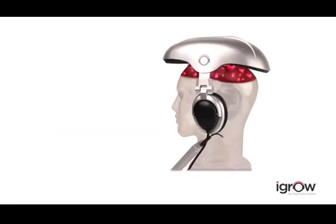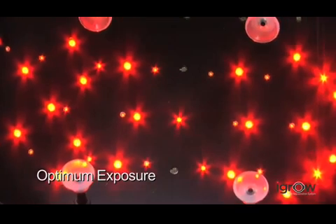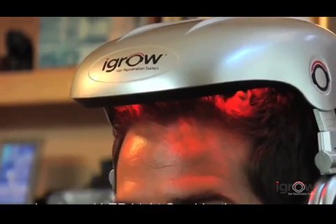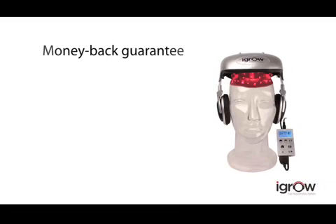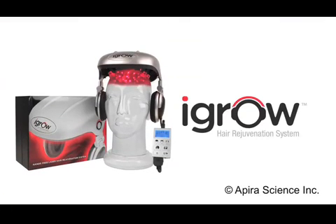The iGrow Hair Rejuvenation System is a proven solution that eliminates guesswork with a patented hands-free design, utilizing 51 laser light sources to ensure full scalp coverage and consistent therapy. iGrow is pre-programmed for men and women, uses a combination of laser and high-output LED for optimum results, adjusts for proper fit and positioning, and features built-in headphones for listening to music. Backed by a 6-month money-back guarantee, 24/7 phone support and a 1-year warranty, there's nothing to lose with the iGrow Hair Rejuvenation System — except a future with dull, lifeless, thinning hair. So don't wait until it's too late — get the iGrow today.